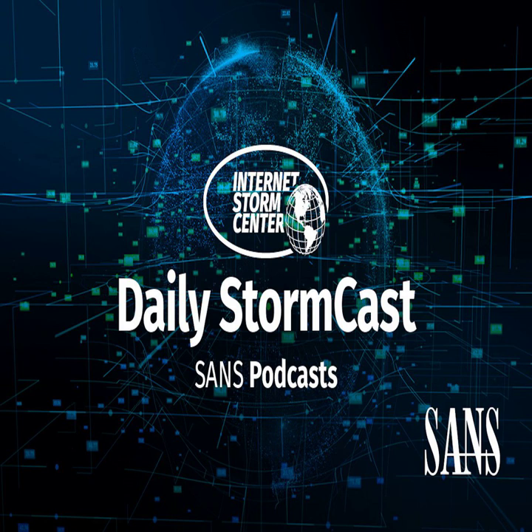Hello and welcome to the Thursday, May 18th, 2023 edition of the SANS Internet Storm Center's Stormcast. My name is Johannes Ulrich and today I'm recording from Jacksonville, Florida.